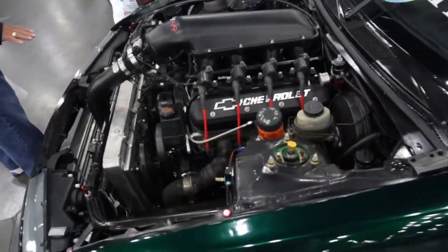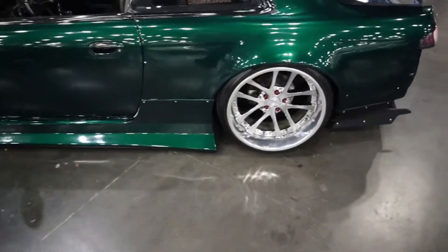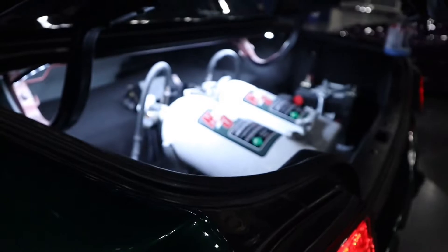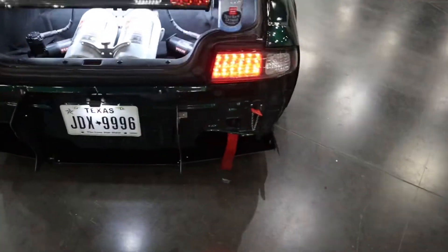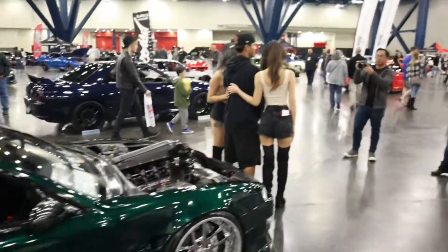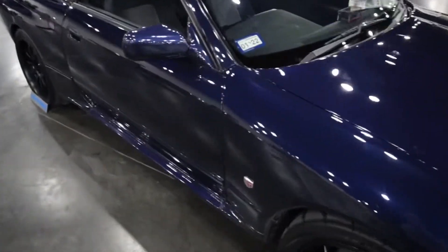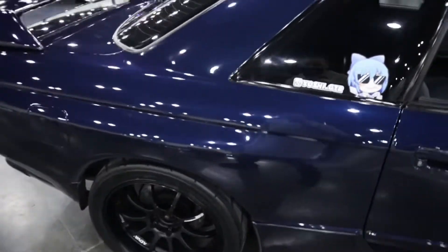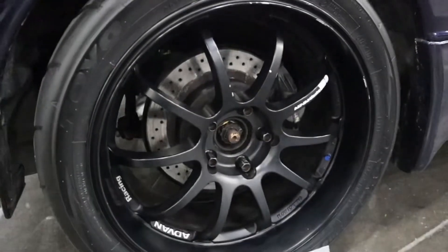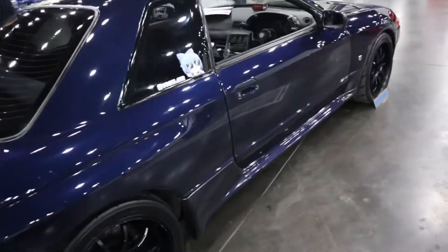Screaming some power with an LS-swapped 240. Got the body kit on it. Just in case the LS motor isn't enough, got some extra nitrous juice in the back. This paint job is amazing — it's almost like a midnight blue. And always been a fan of the Work wheels — kind of gives it that proper look for an older 90s JDM car.